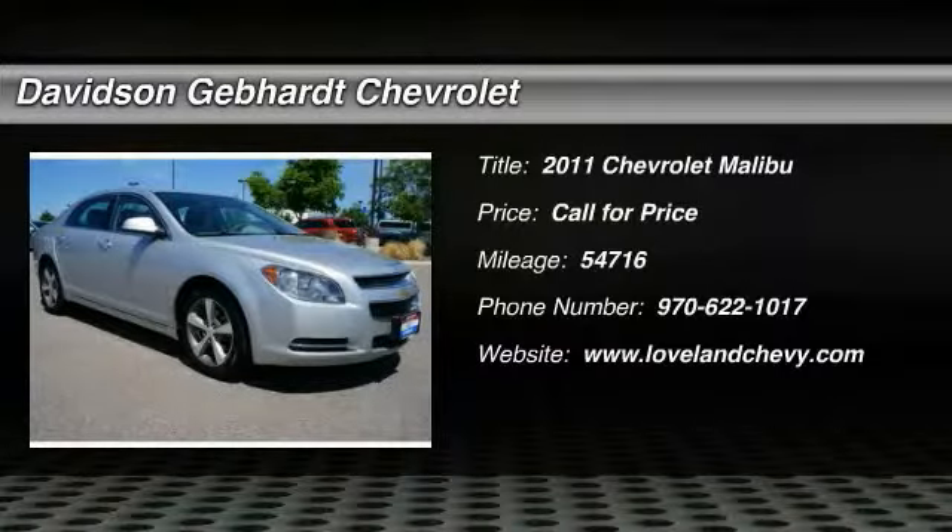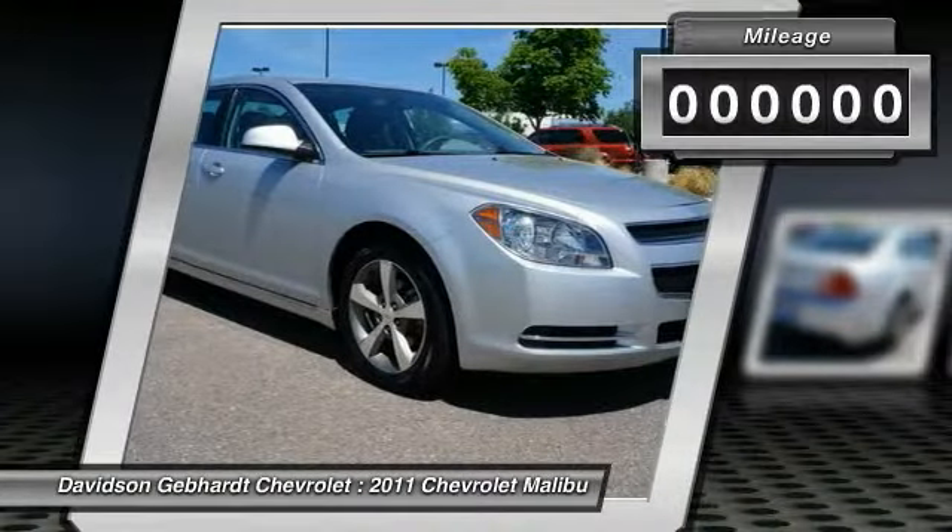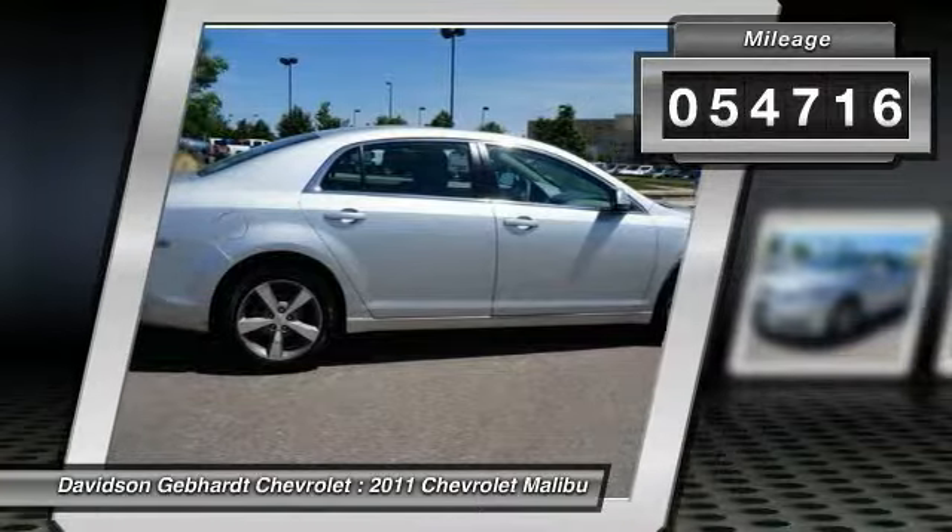Welcome to 2011 Malibu. A combination of performance and fuel economy, the Malibu is a great commuting car. This vehicle has less than 55,000 miles.